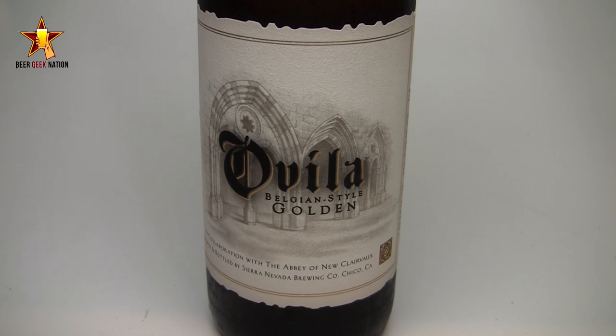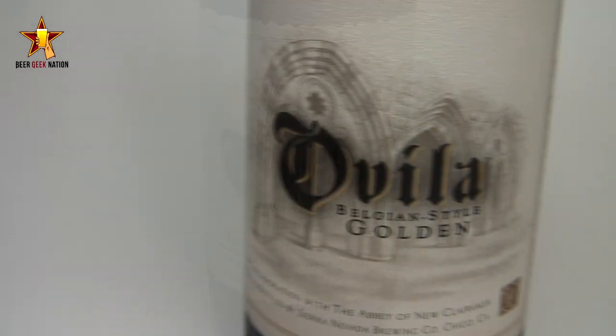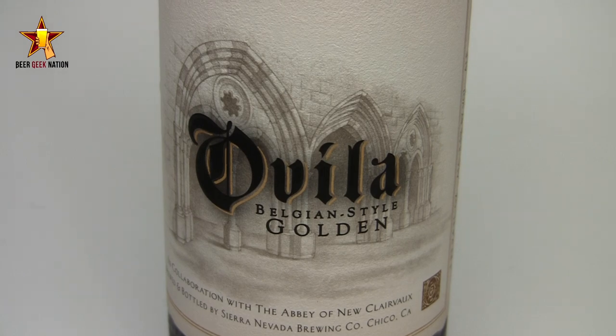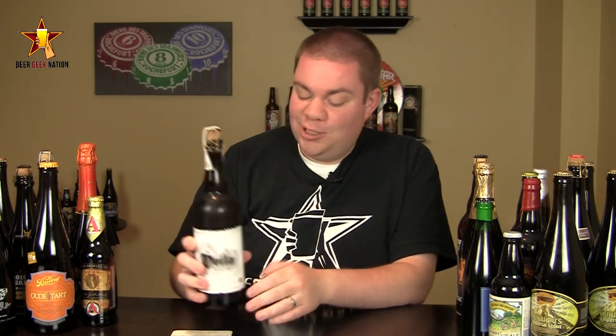Basically what this series is: it's a collaboration between Sierra Nevada and the Abbey of New Clairvaux. Some of the proceeds from this beer go back to the Abbey itself to help rebuild their monastery, so it's going towards a good cause — basically a charity beer. The previous beers they put out I thought were really solid, middle-of-the-road, very safe offerings. This one has me intrigued because across the top it says 'contents under high pressure.'